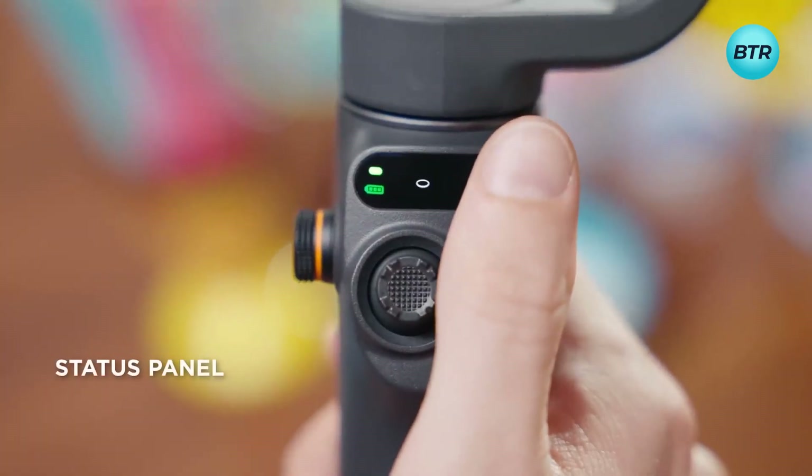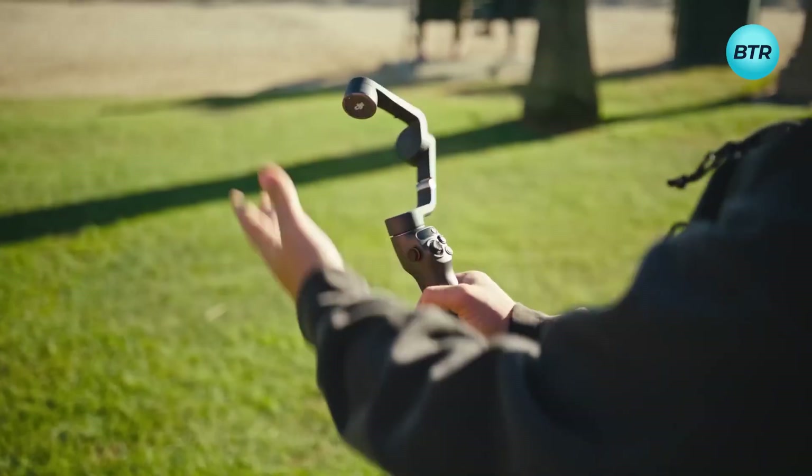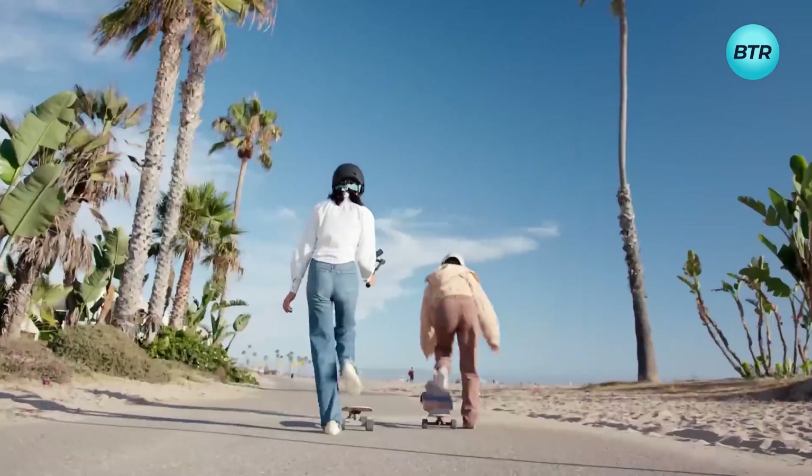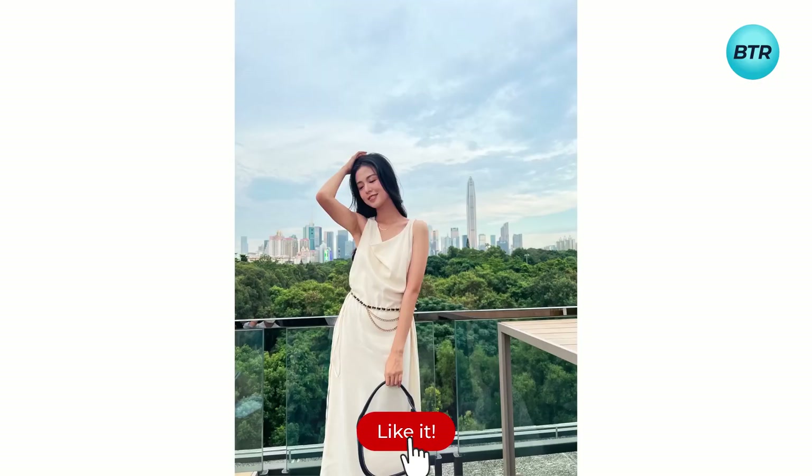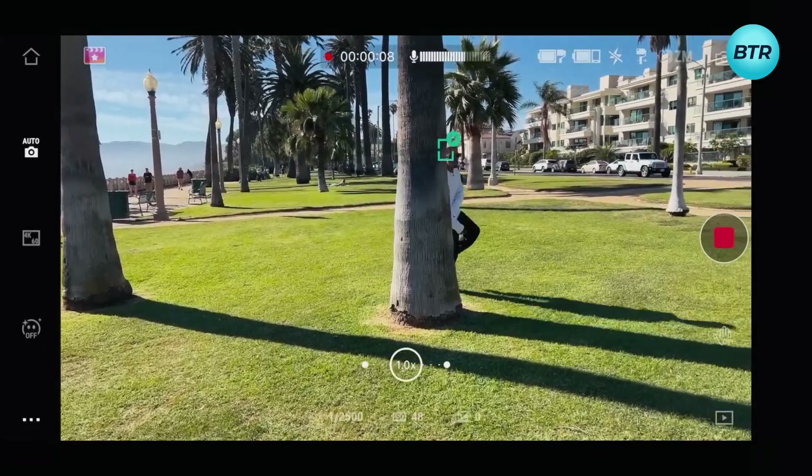Finally, its sleek slate gray color is sure to be stain-resistant, ensuring that it looks great no matter where your adventures take you. Don't miss a moment — upgrade your mobile filming game with the DJI Osmo Mobile 6.